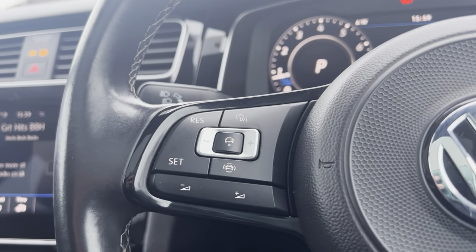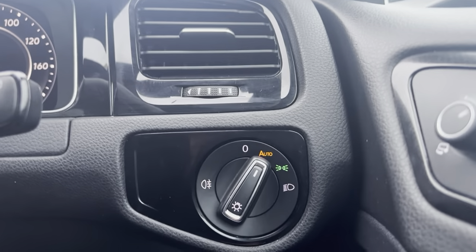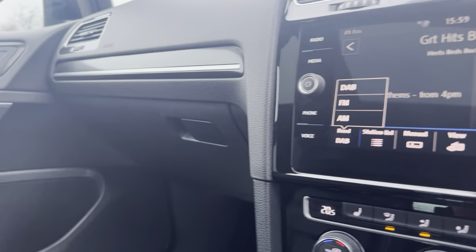Digital dash, cruise control, lane assist, adaptive cruise control, full electric windows, and auto lights.